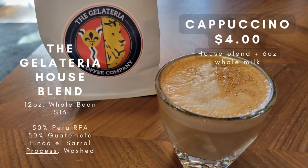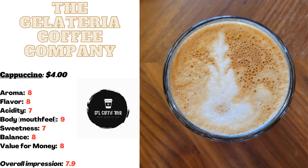Let me share my thoughts on the first drink of the day: the cappuccino made with the Gelateria house roast espresso. This delightful blend is roasted in small batches three times a week and boasts notes of chocolate and cherry. Its rich aroma and bold, chocolatey, nutty flavor are a perfect match for the whole milk, which lends the drink its natural sweetness. With a medium acidity and a nice full body, this cappuccino is truly a beautifully balanced experience.